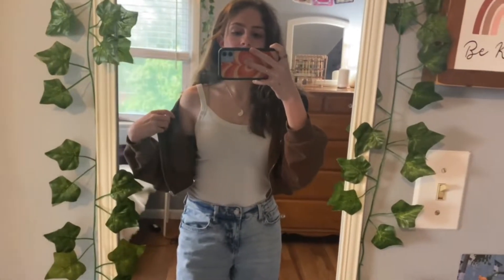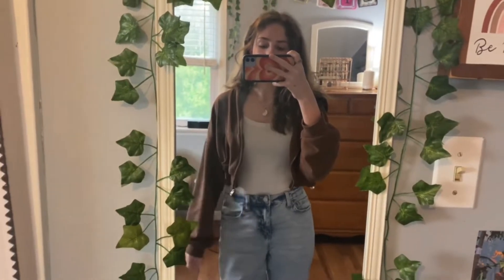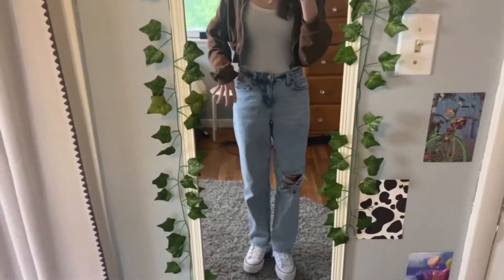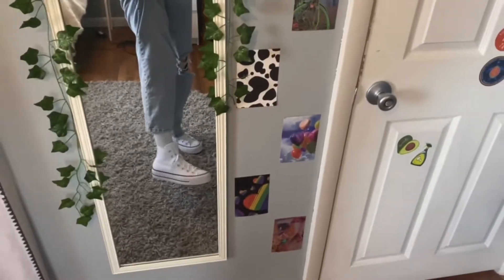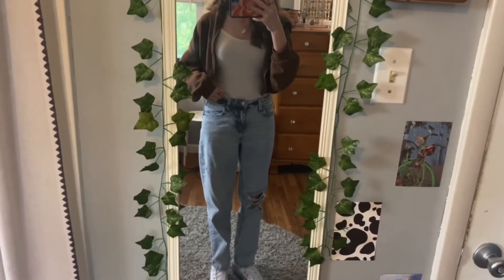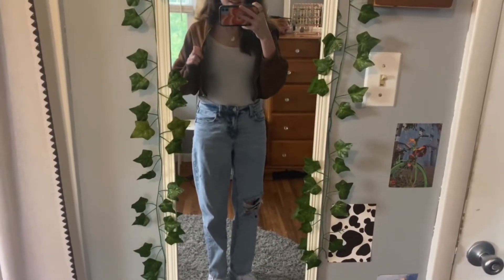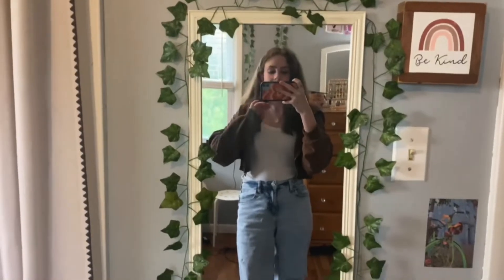For the outfit I'm wearing a white tank top and then this cropped brown sweatshirt, these jeans that I got from Target, and platform Converse which I got for my birthday. I think I got the tank top at Target and the jacket at Tilly's — and that is the outfit!